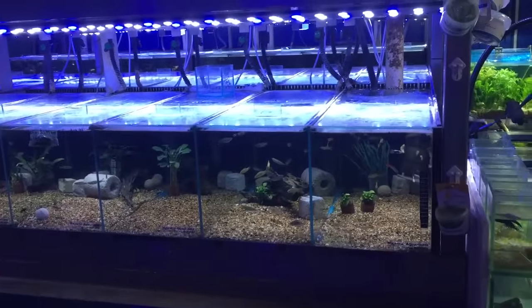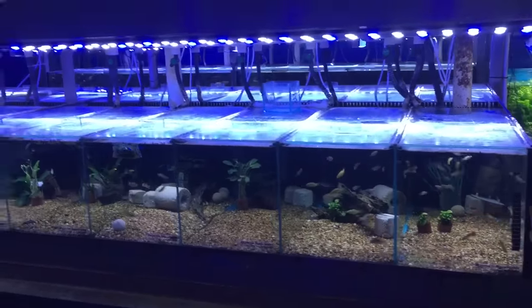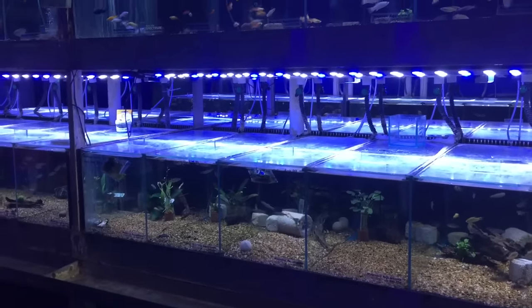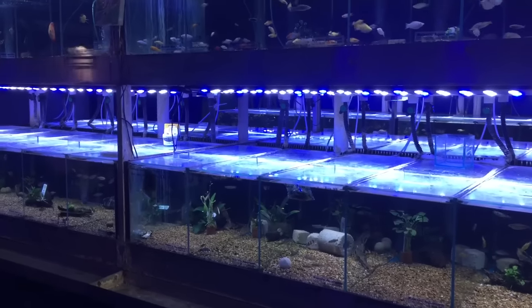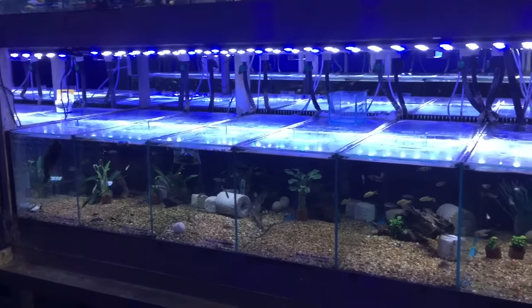If you put your cichlids in with a mix of other fish and grow them up together they will often be okay. If you put the cichlids in with only cichlids, especially if you feed them high protein foods like blood worms or live foods, you can make them quite aggressive and very antisocial. If there are not many fish in the tank you tend to have more issues with mixing.